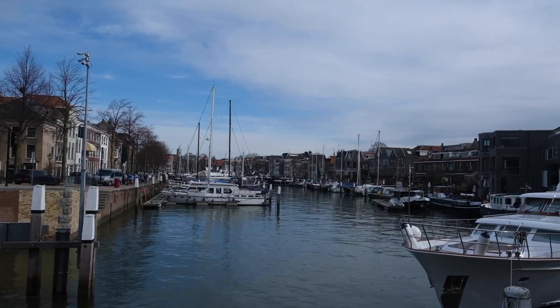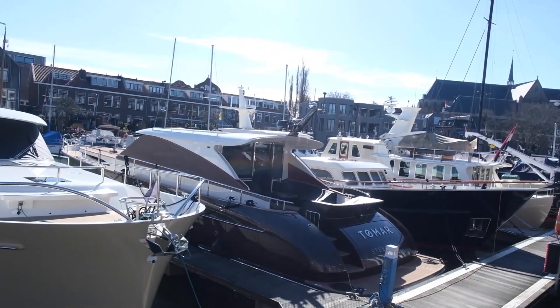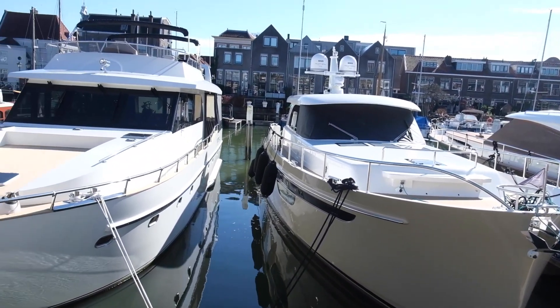Now we came outside — the weather is even better, super sunny — and we were blown away by all these boats in the harbor of Dordrecht. Who would have thought, to be honest — it's a bit like the south of France around here. Super impressive, and then the beautiful old town just next to it.